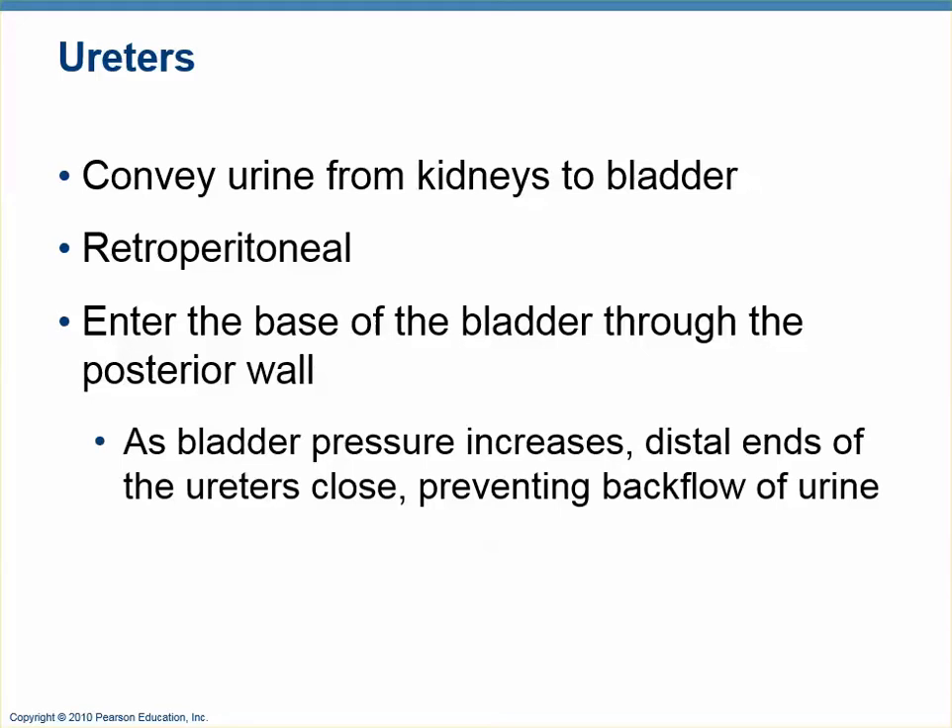This arrangement also acts as a valve. When the bladder fills, it presses down on the ureter passing behind and beneath it and pinches it. This prevents urine — especially when you start to urinate — from going back up the ureters towards the kidneys; instead it goes out the urethra.